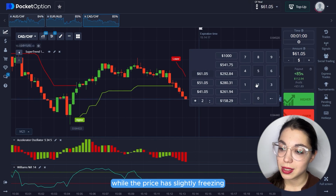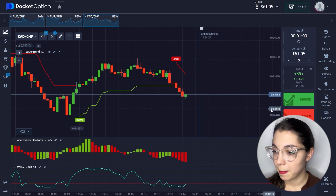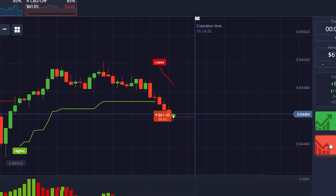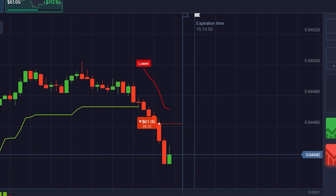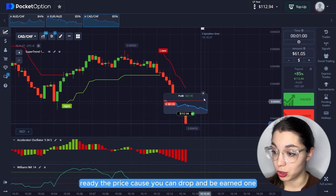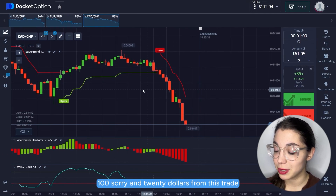Increasing the trading amount to $61. While the price has slightly frozen, it is an excellent moment to go short. The price dropped and we earned $120 from this trade.